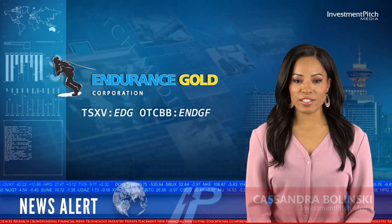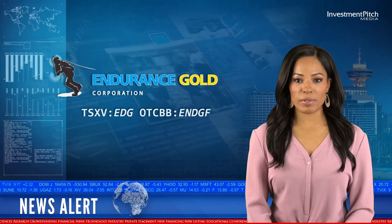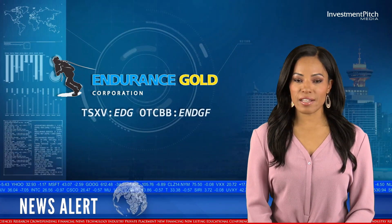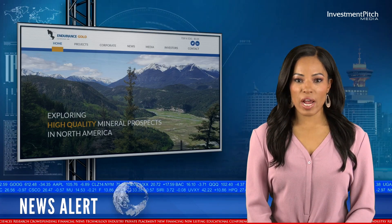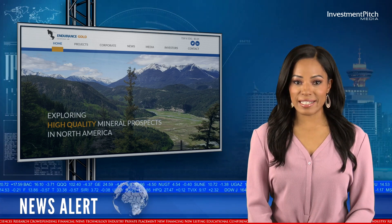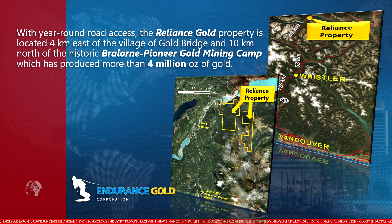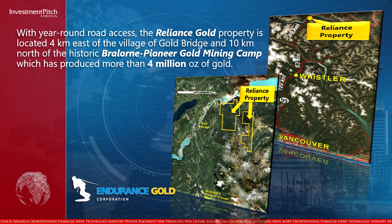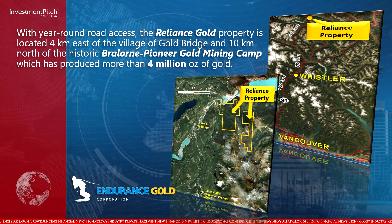Endurance Gold Corporation has released initial assay results from its reverse circulation drill program at its Reliance Gold property in southern British Columbia. With year-round road access, the Reliance Gold property is located 4 km east of the village of Gold Bridge and 10 km north of the historic Brallorne Pioneer Gold Mining Camp, which has produced more than 4 million ounces of gold.